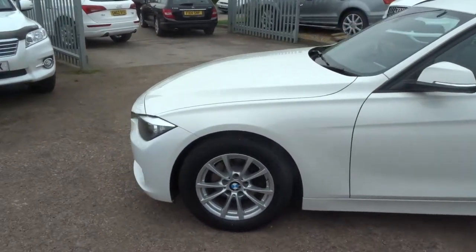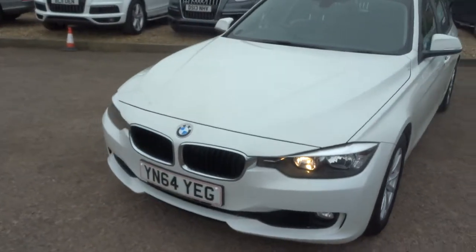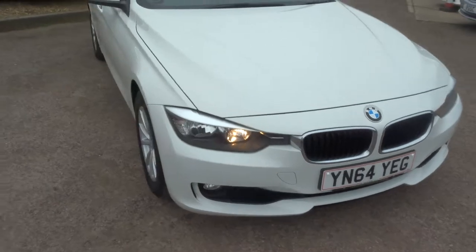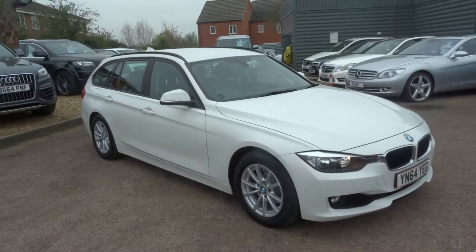It's me and my father Kevin that work here — we sell the cars. My name is Tom. If you think this car fits the bill for you, give us a call on 01926 267813. Thank you.